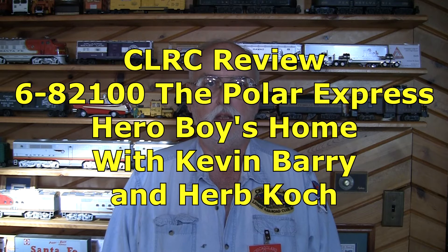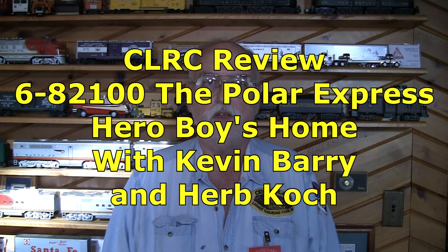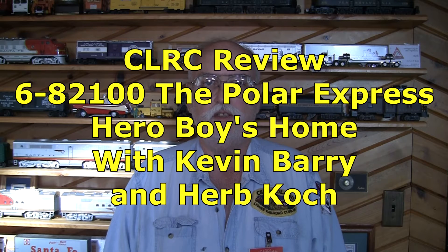Hi, I'm Kevin Berry with the Chicagoland Lionel Railroad Club. We're reviewing the Lionel Polar Express Boy Heroes House, stock number 6-82100.